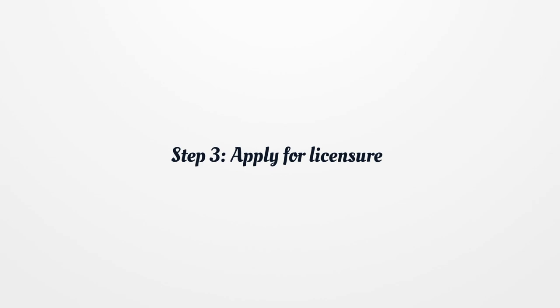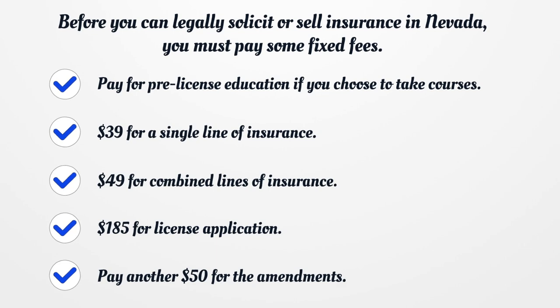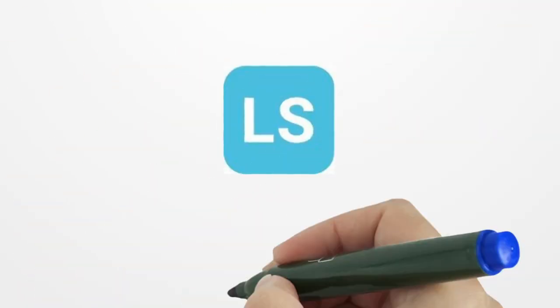Step 3: Apply for Licensure. Before you can legally solicit or sell insurance in Nevada, you must pay some fixed fees: pay for pre-license education if you choose to take courses; $39 for a single line of insurance; $49 for combined lines of insurance; $185 for the license application; and $50 for amendments.